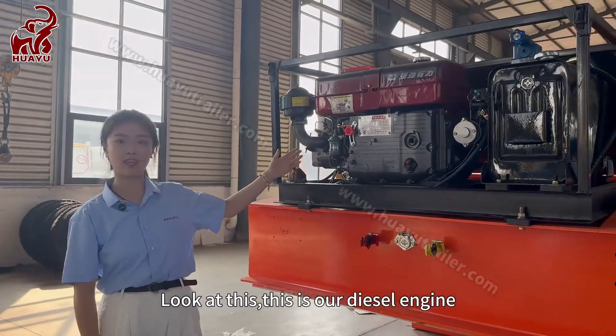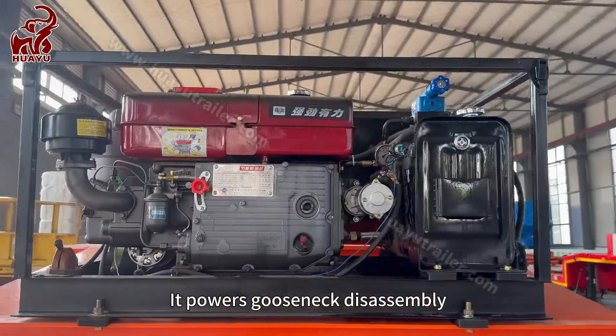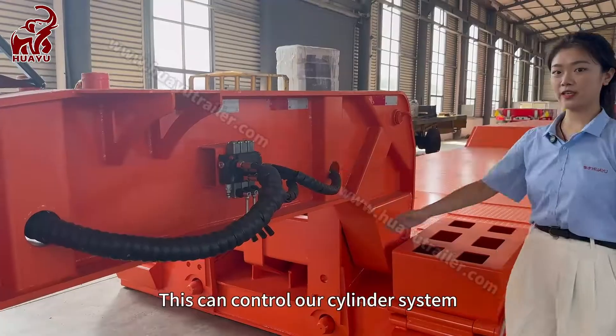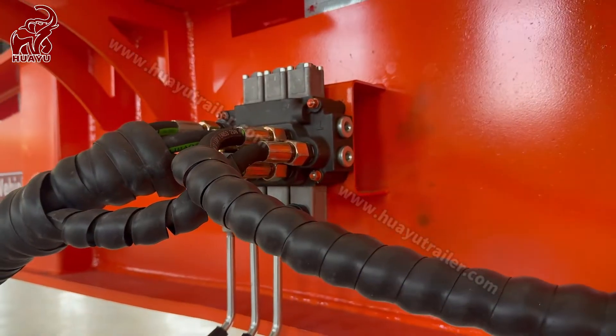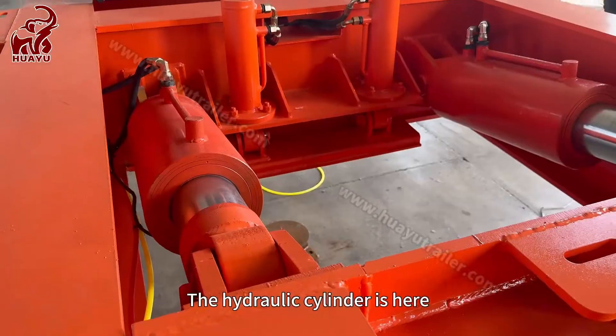Look at this — this is our diesel engine. It powers the gooseneck disassembly. This can control our cylinder system. The hydraulic cylinder is here.